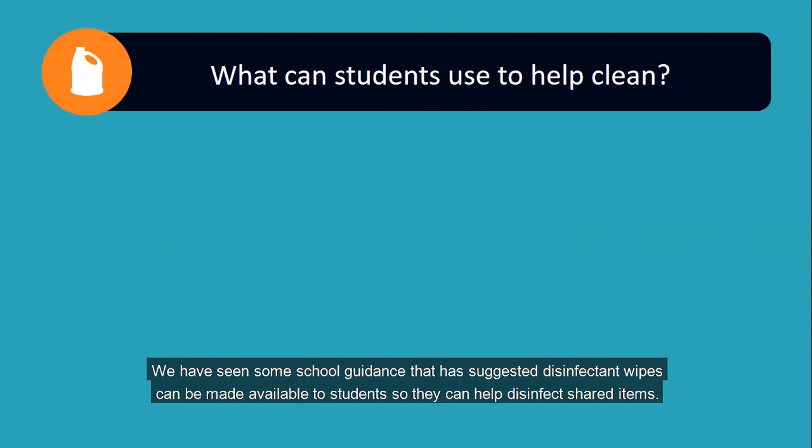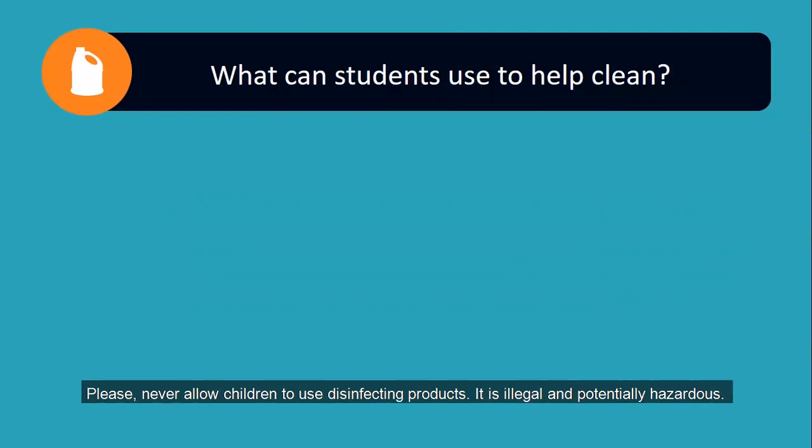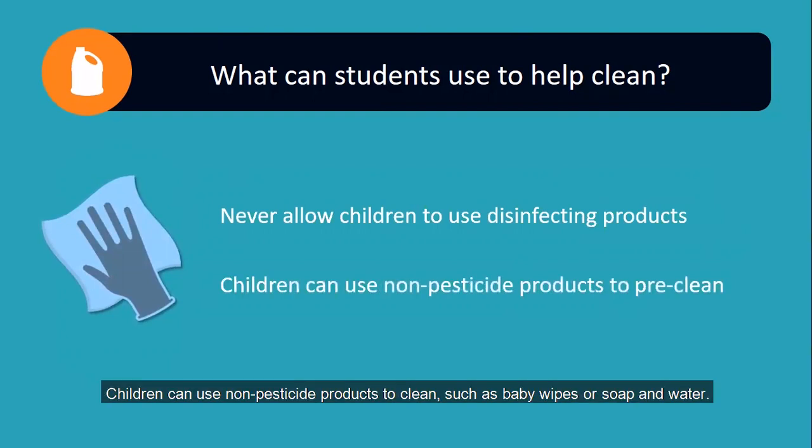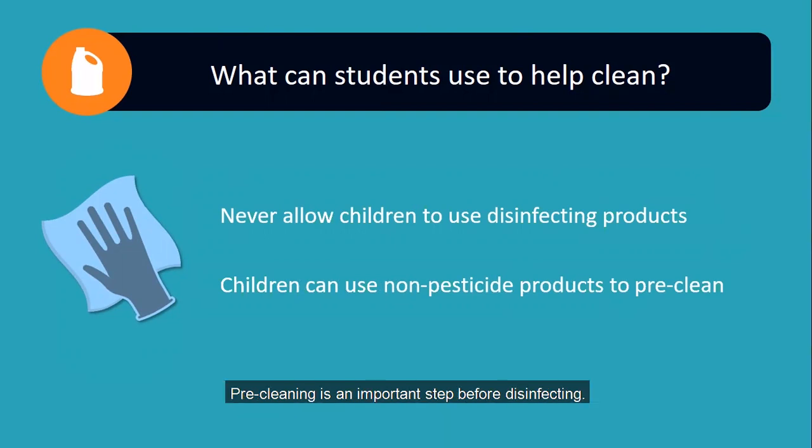We have seen some school guidance suggesting disinfectant wipes can be made available to students so they can help disinfect shared items. Please, never allow children to use disinfecting products — it is illegal and potentially hazardous. Children can use non-pesticide products to clean, such as baby wipes or soap and water. Pre-cleaning is actually an important step before disinfecting, as disinfectants will not work properly if there's a layer of dirt or dust in the way. If allowed by the school, children may help with this important pre-cleaning step.